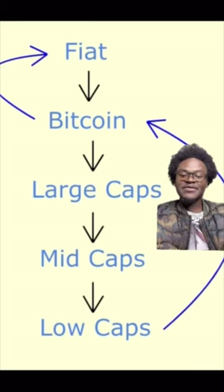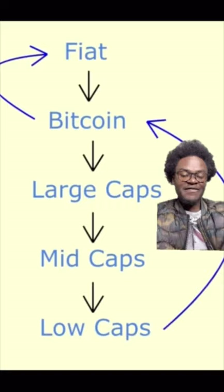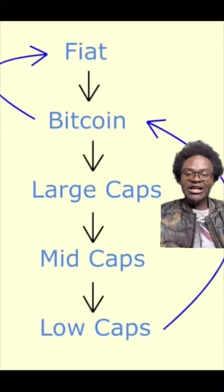When investors are done moving money from Bitcoin to large caps to mid caps to low caps and to micro caps, the value is then transferred back to Bitcoin. This means investors will start to take profits from these alternative investments and move those profits back to Bitcoin. When money moves back into Bitcoin from micro caps to low to mid to large caps, this will mark the start of the bear market. When the money is then transferred from Bitcoin into fiat, that will mean we are in a bear market, and you will see a rapid drop in the Bitcoin price.